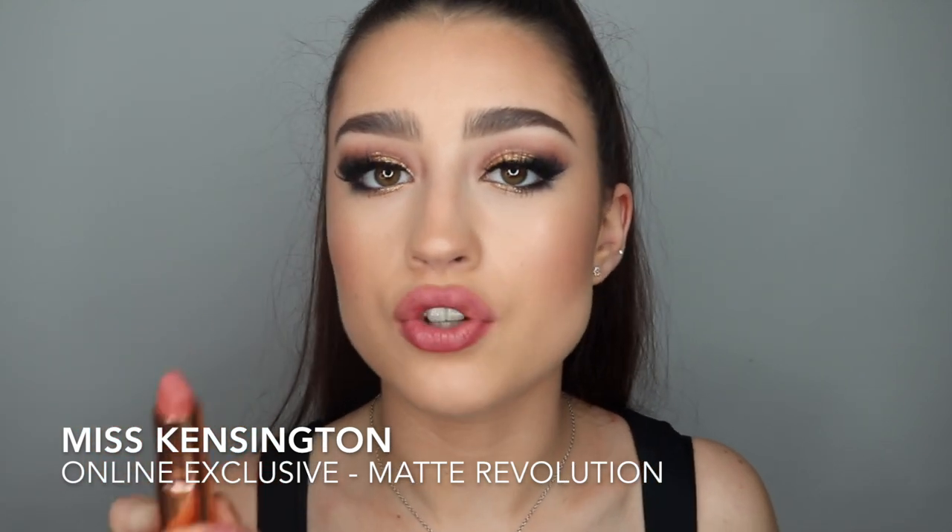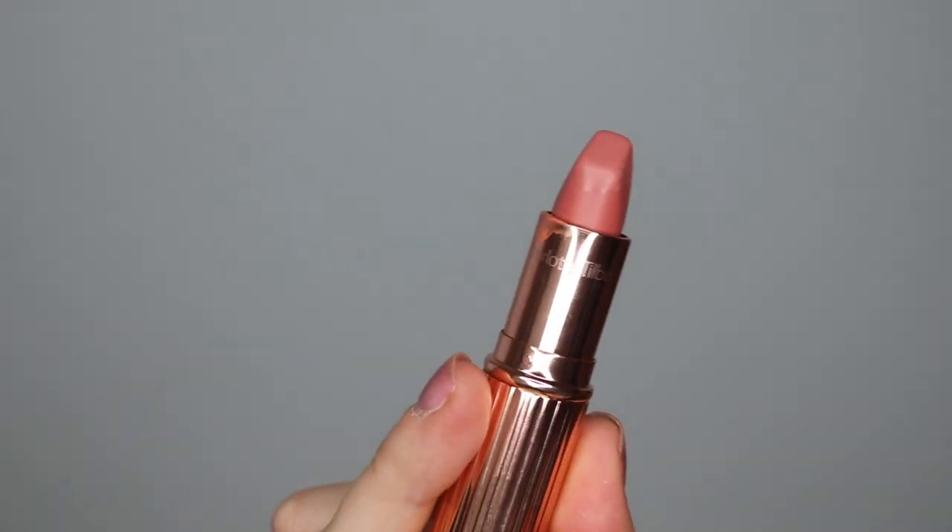This next one is actually an online exclusive and I believe it's limited edition — this is the Miss Kensington lipstick, and it's a matte revolution, so it's a little bit less shiny and creamy on the lips. I actually really like this colour, though I've only worn it a few times as it's one of my newer ones. It's a really pretty sort of pinky nude colour. It goes really nicely with the makeup I'm wearing because it's quite nude, but it's a little bit more pink — it's got that sort of Barbie pink vibe, which I really like. It feels very comfortable and hydrating on my lips as well.